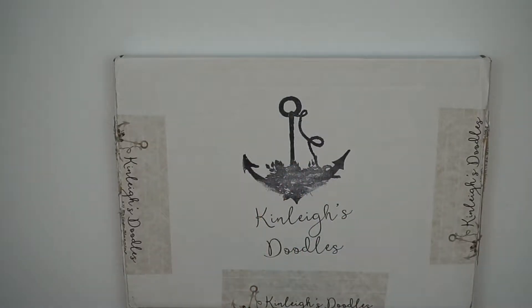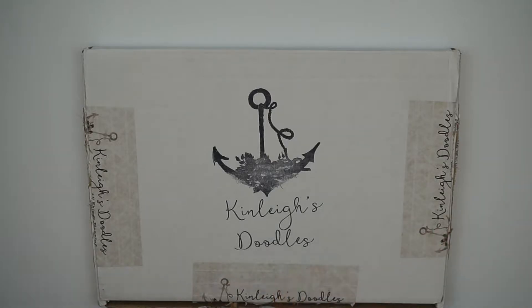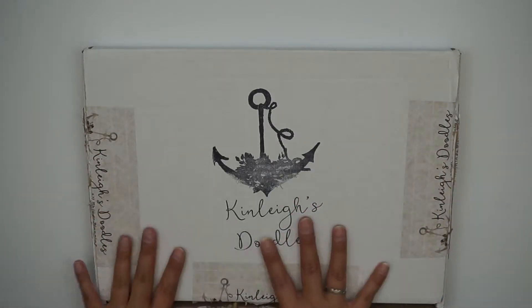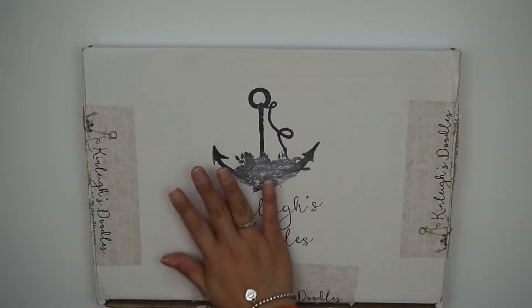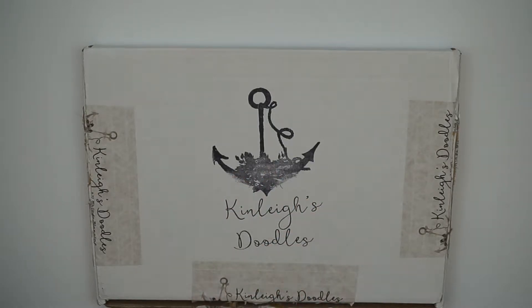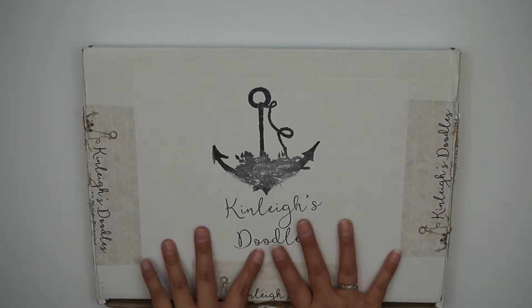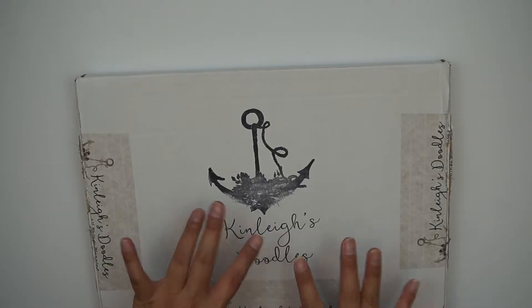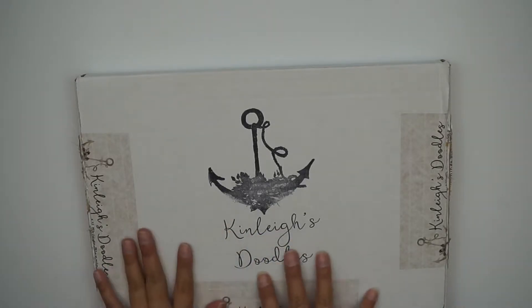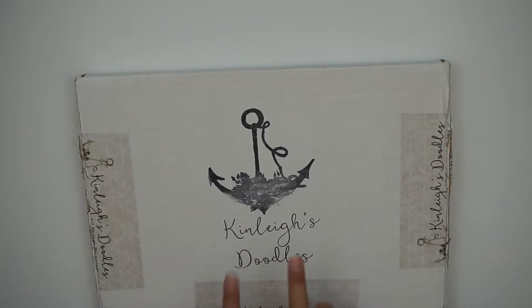Hi everybody, welcome back to my channel, still trying to figure out my lighting but I think it looks brighter. Welcome back, happy new year! This is my very last Kinleigh Doodles unboxing. I wasn't sure if I was going to get this one or if I had canceled in time. If you saw my December video — which I'll link in the card above — you'll know I did cancel my Kinleigh Doodles subscription, but I might go back to it. I did start using a traveler's notebook for work to keep track of assignments and work tasks.